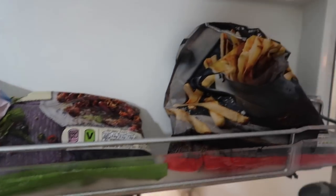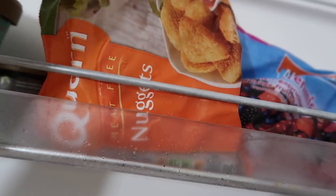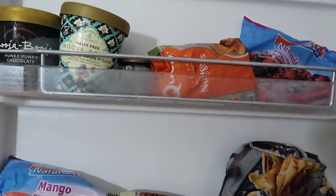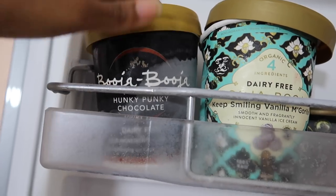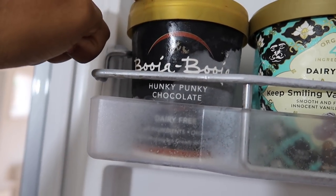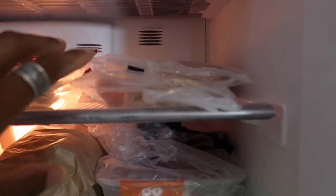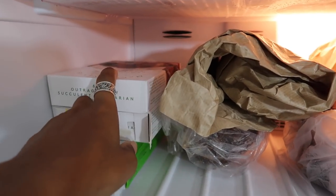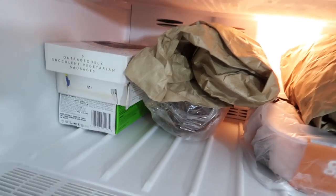Into the freezer now — we have frozen mangoes and frozen berries, which are so good for you and really easy to throw into a smoothie. These are the corn vegan nuggets — they're okay, a bit dry. We've got some vegan ice cream; this one is my absolute favorite. Over here we have some tortilla wraps, pitta bread, Linda McCartney's vegan sausages, and more vegan sausages — they're always on deal so I always end up getting two.